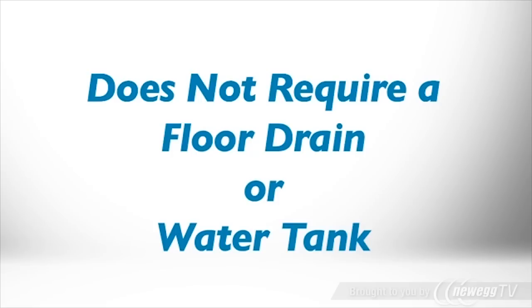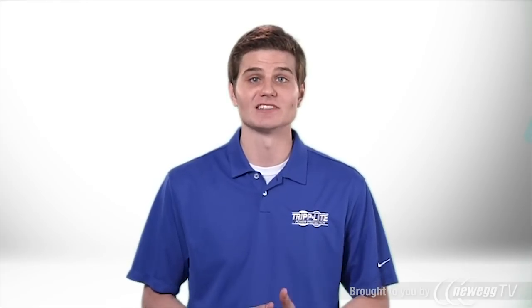SR-Cool33K has a built-in evaporator that re-humidifies condensation into the exhaust air stream, so it doesn't require you to install a floor drain or continually empty a water collection tank.